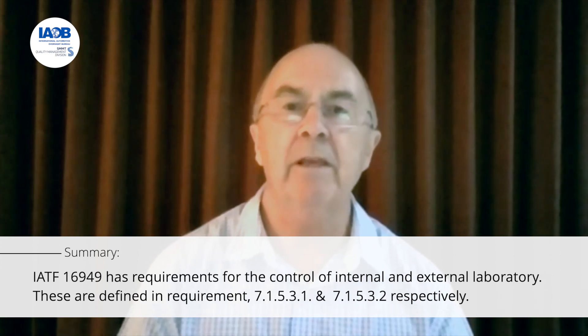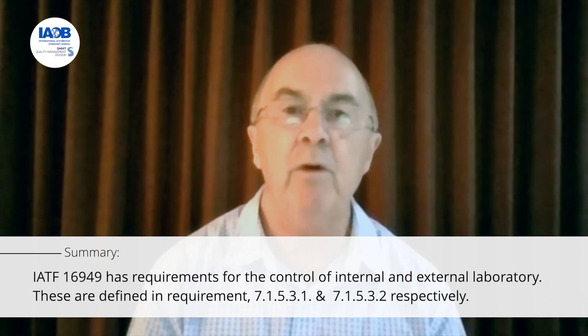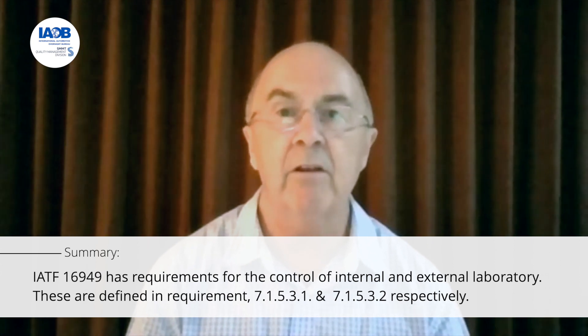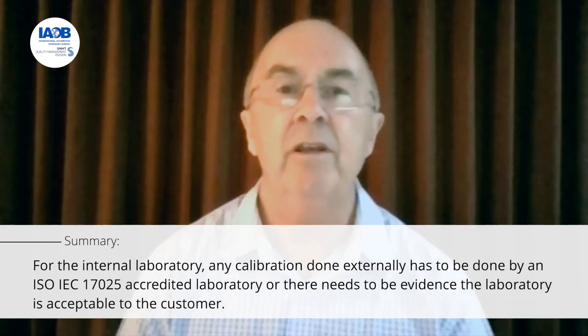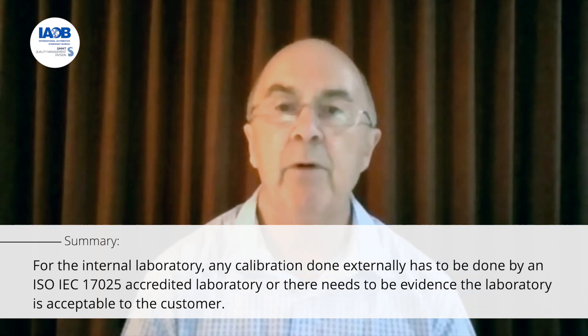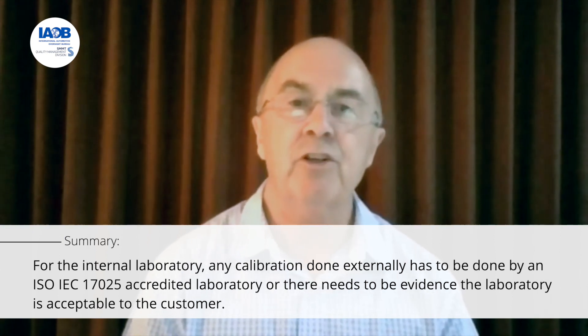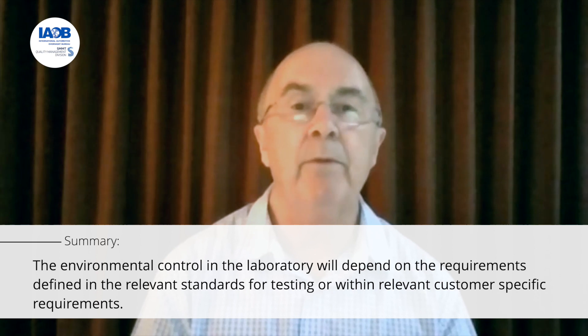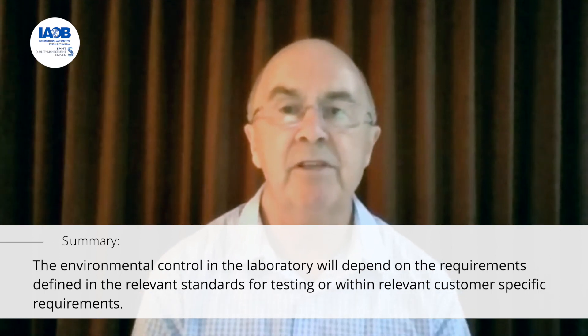IATF 16949 has strict requirements for the control of internal laboratory and external laboratory. These are defined in requirements 7.1.5.3.1 for the internal laboratory and 7.1.5.3.2 for the external laboratory. For the internal laboratory, any calibration done externally has to be done by an ISO/IEC 17025 accredited laboratory, or there needs to be evidence that the laboratory is acceptable to the customer. The environmental control in the laboratory will depend on the requirements defined in the relevant standards for testing or within relevant customer-specific requirements.